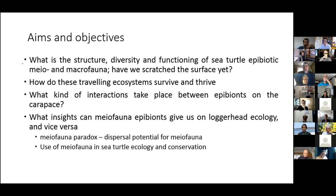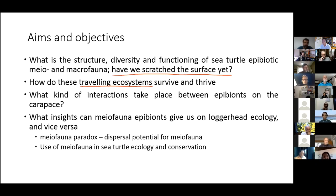These huge numbers revealed some kind of community structure, and we pursued four different aims. I'm going to talk about the first: what is the structure, diversity and function of sea turtle epibiont meiofauna and macrofauna? We also ask: have we scraped the surface yet? How does this traveling ecosystem survive? Are these meiofauna communities really stable, functioning and reproductively active? What kind of interactions take place between epibionts and the carapace? Jeroen will discuss the last aim: what insight can meiofauna epibionts give us on loggerhead ecology and vice versa — the meiofauna paradox and conservation.